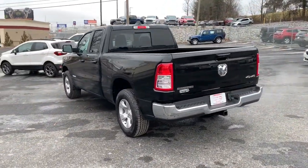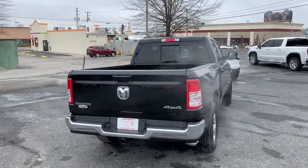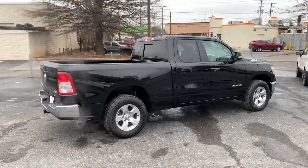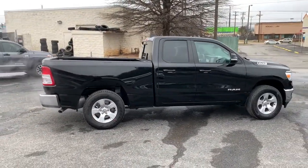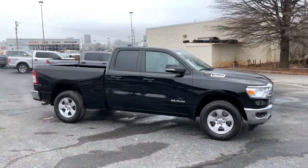The following are some of this vehicle's highlighted options: keyless entry, fog lamps, heated mirrors, keyless start, backup camera, satellite radio, V6 cylinder engine, 4x4, iPod and MP3 input, and a trailer hitch.